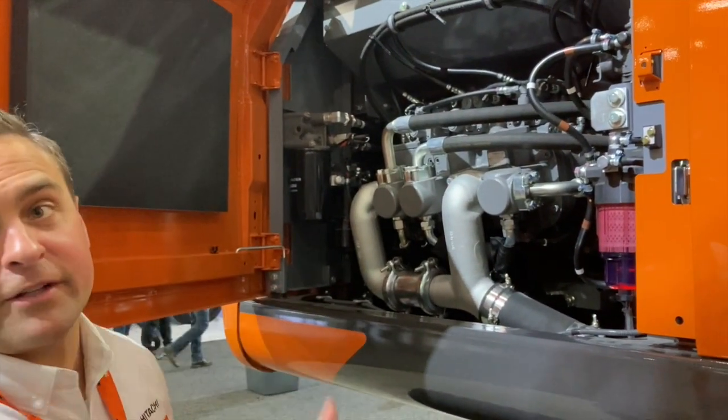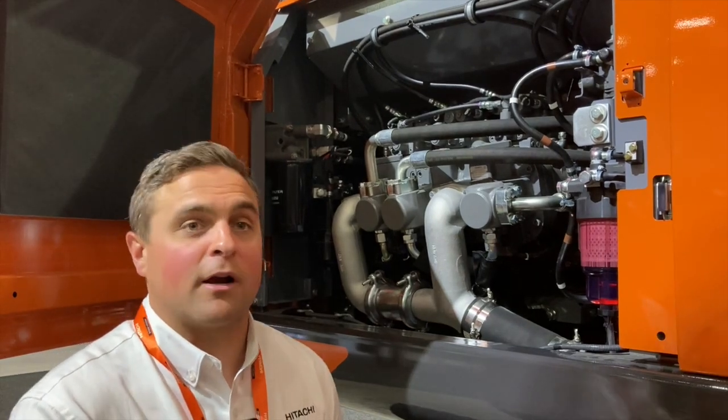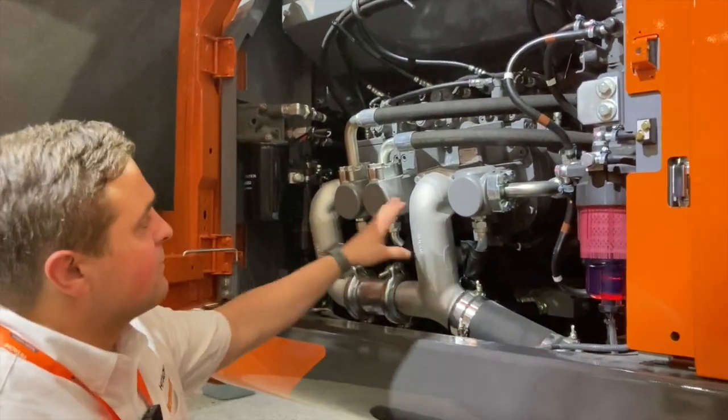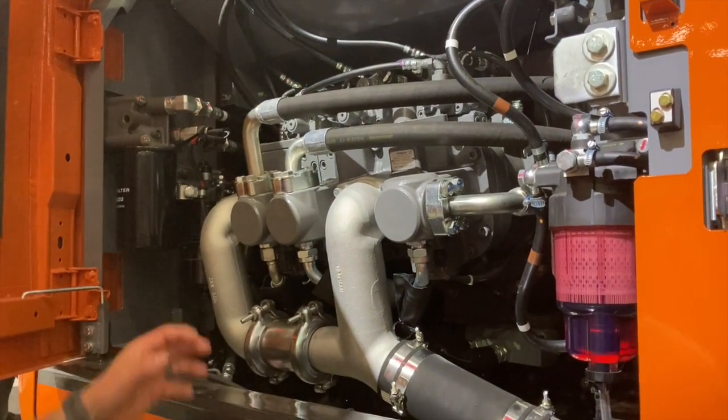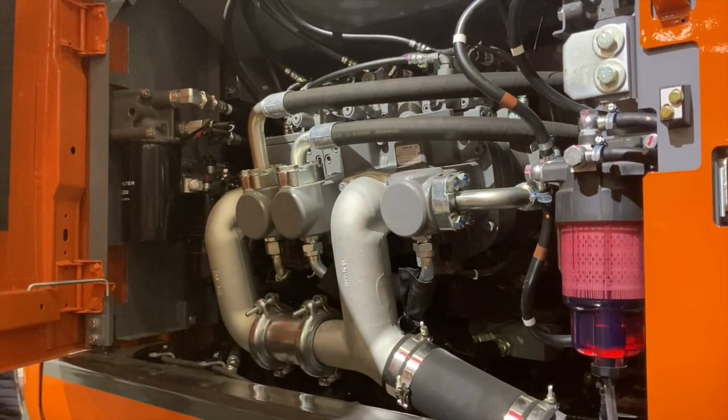We're looking at our Trias III, the next generation of hydraulic technology from Hitachi Construction Machineries of America. As you can see, most of the excavators in the industry are two pumps. We've gone out and added a third additional pump.